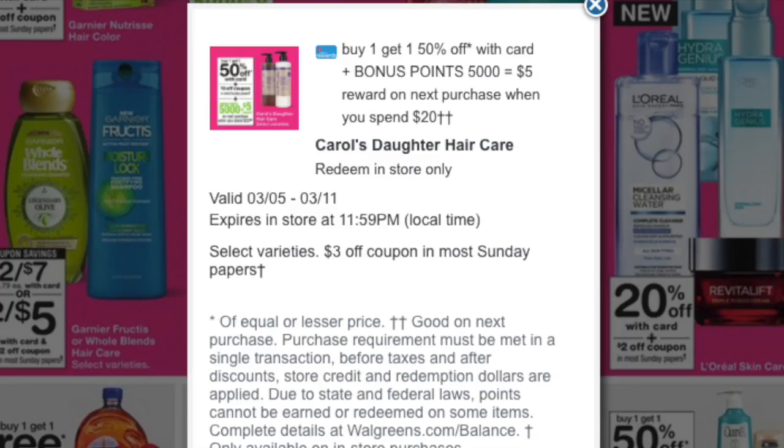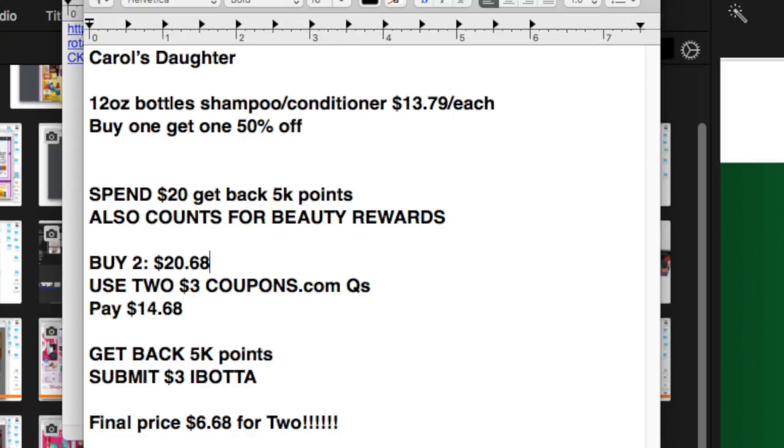And a really great one here for a product called Carol's Daughter Hair Care — it's more of a salon-quality product. Here's the deal: you'll pick up two 12-ounce bottles, either shampoo or conditioner, priced at $13.79, buy one get one 50% off. With the Carol's Daughter buy $20 get 5,000 points back promotion, buying two with the BOGO 50% off comes to $20.68. Use two $3 coupons from CouponStock.com and you'll pay $14.68. You'll get back 5,000 in points, and you can also submit one shampoo for an Ibotta claim for $3. After all of that, it'll be like paying $6.68 for two shampoos — or whatever mix you want.